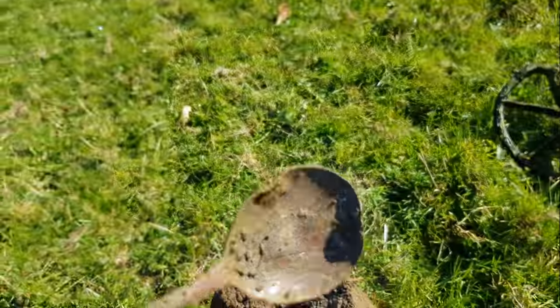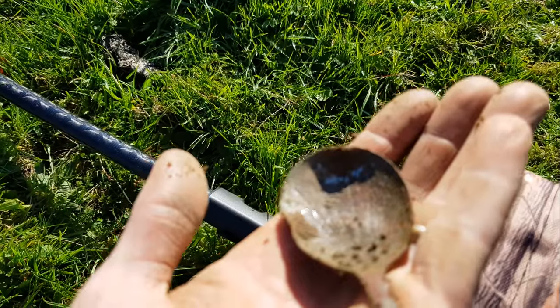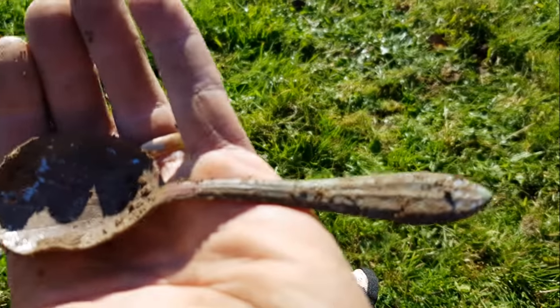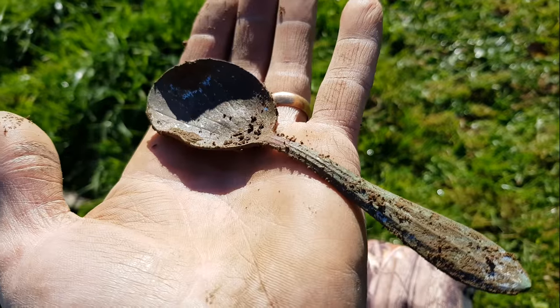How about that for a posh spoon? Really posh spoon up here, Craig. Maybe plated if I'm lucky — still a bit posh though.